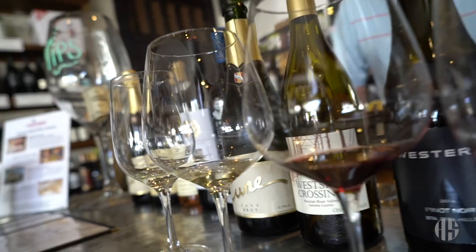I am here at Uncorked with Jeff Bonifetti talking about my favorite thing: wine. So Jeff, tell us where you're located and a little bit about Uncorked.